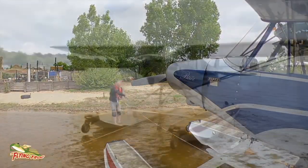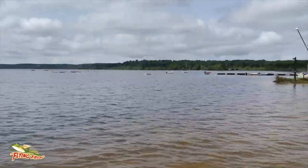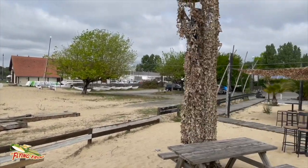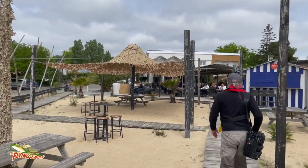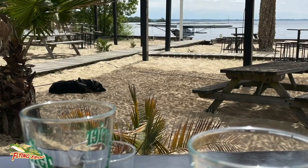And so with our aircraft safely tied up, Stefan and I were able to go for lunch at the restaurant. It's a great feeling sitting there eating and drinking a nice cold drink — non-alcoholic of course — and looking across at the beach and seeing your plane tied up safely.